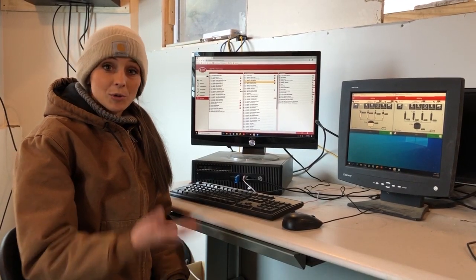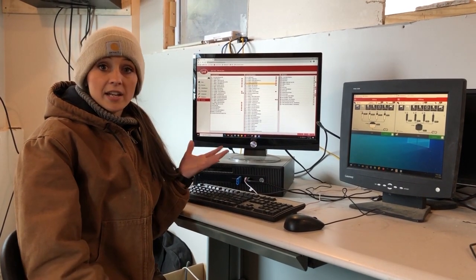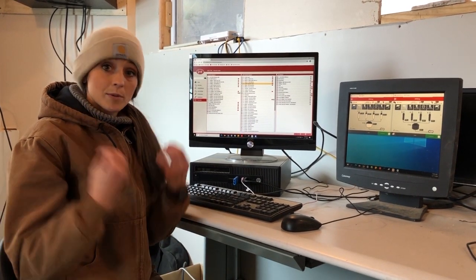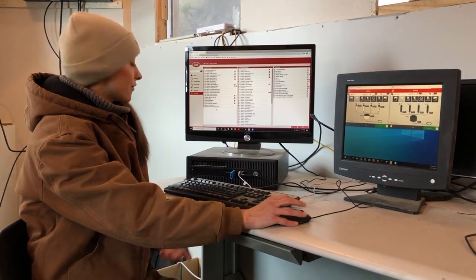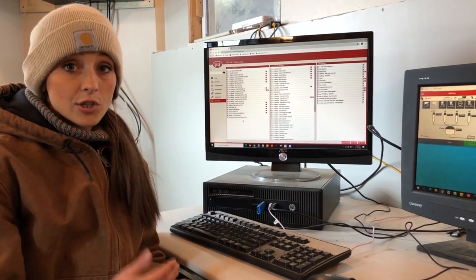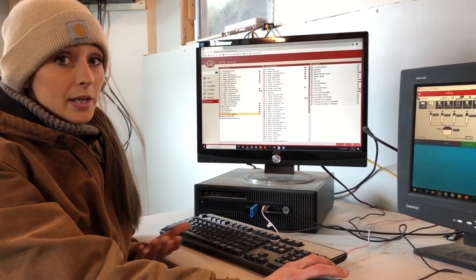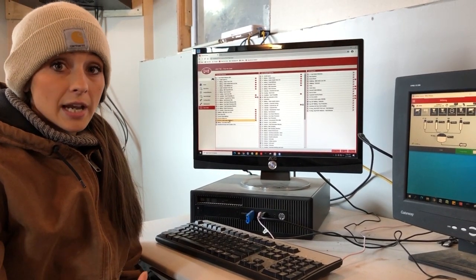On a normal morning here at the farm, we come out to the computer and look over some data. All of the data is given to us from the robots themselves based on what the cow is giving, and it also comes from the necklaces that each cow in the barn wears. I'm going to first look at my fetch list to see how many cows I need to go get through the robot. Right now I have seven on my fetch list, so I can print that report and take it out to the barn with me to find those cows.